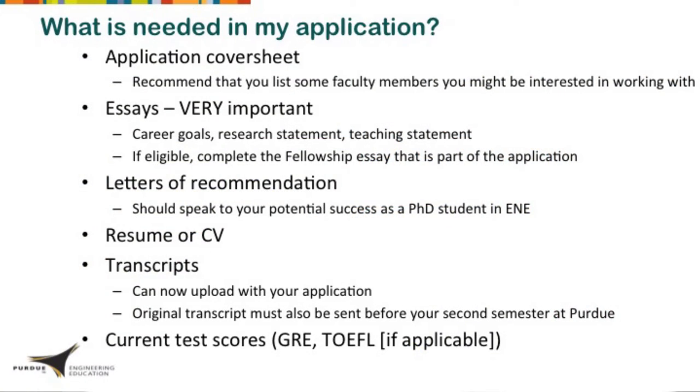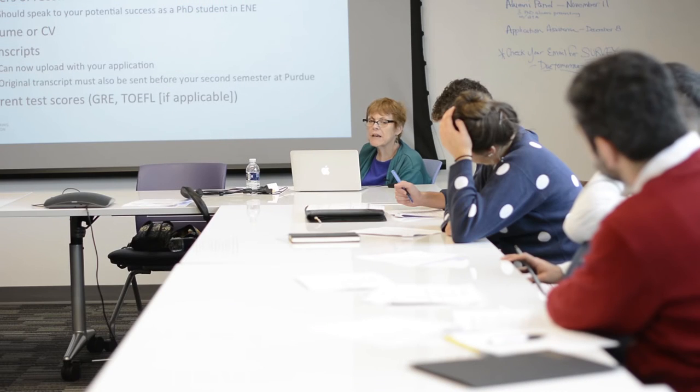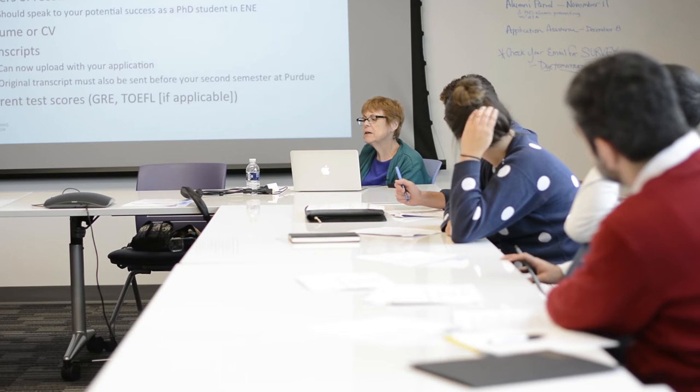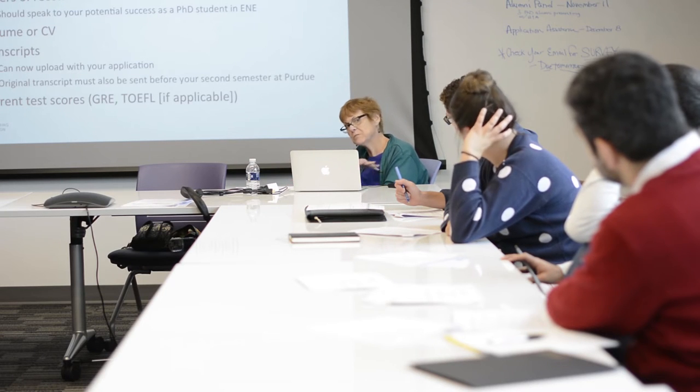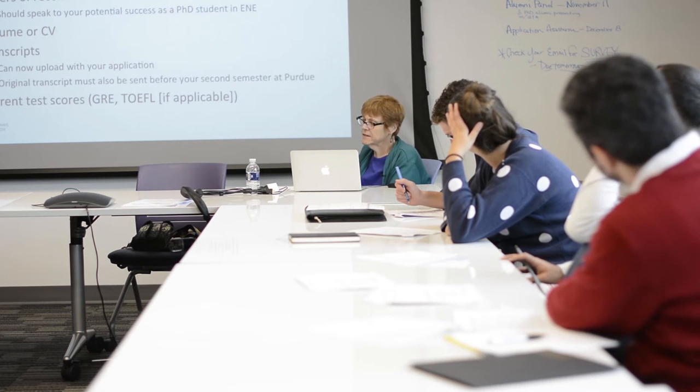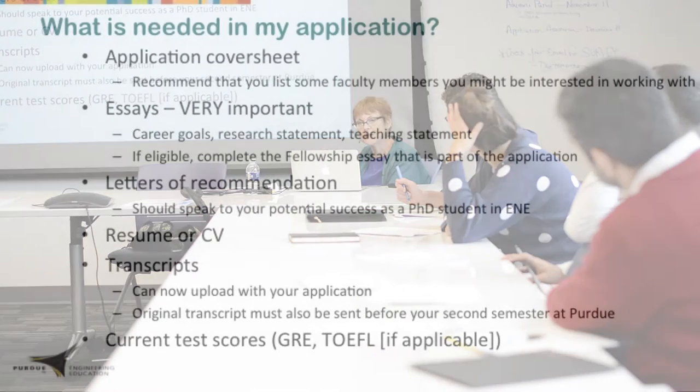What is very important in the application are your essays. We look at them very closely — they're the way where you get to most tell your story. Some of the essays are about your career goals, your research statement, your teaching statement. There is also an essay for a fellowship application; if you are eligible, you need to fill that out to be considered for one particular fellowship that Purdue provides.